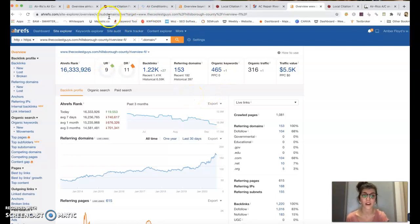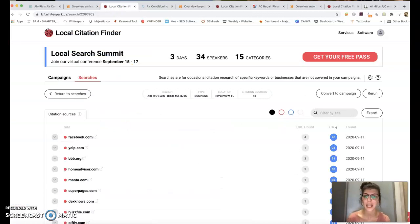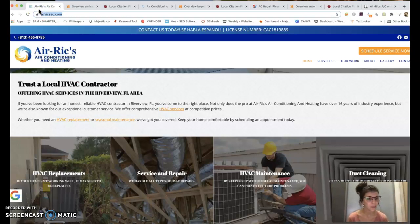The third thing I wanted to go over is citations. A citation is when your business name, address, and phone number appear across the internet. The more citations you have, the better, because your website is getting out there for the world to see. You have 18 citations, your top competitor has 32, and your second top competitor has 88. I generally recommend doubling your top competitor, if not tripling them, just to make sure you're dominating in this area so they won't have an opportunity to catch back up.